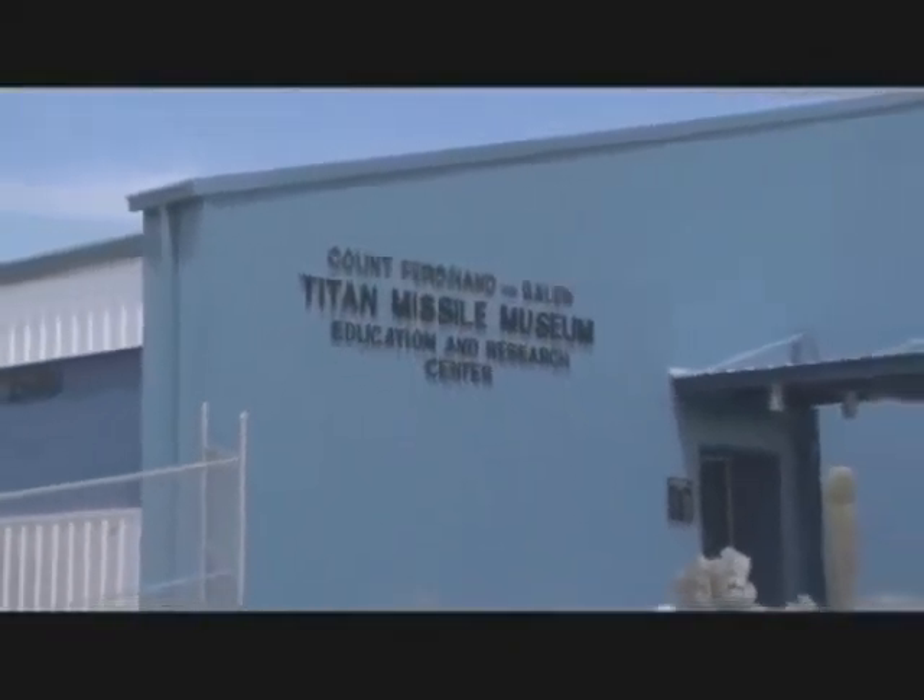The Southern Arizona Attractions Alliance. The Titan Missile Museum is the only publicly accessible Titan II missile site in the nation.